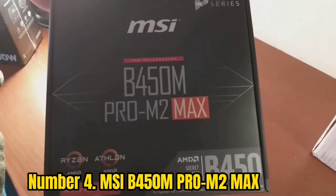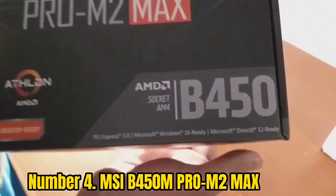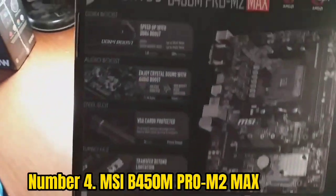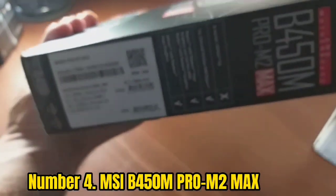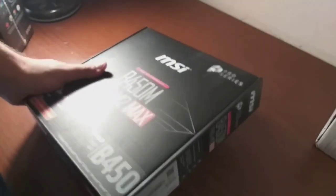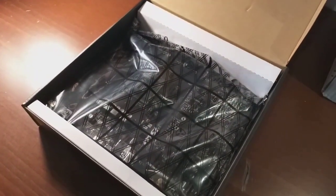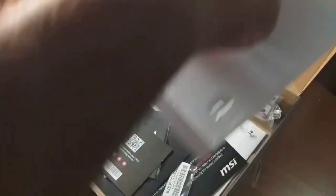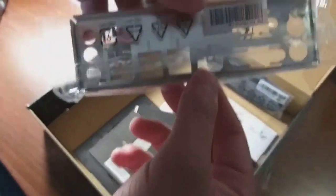Number 4: MSI B450 MPR OM2MAX. The MSI Pro Series AMD is the perfect choice for gamers and content creators who demand the best performance. The motherboard supports first, second, and third-gen AMD Ryzen processors with Radeon Vega graphics, ensuring incredible graphics performance while gaming or creating content. With speeds up to 3,466MHz, this board supports DDR4 memory, giving you the ultimate performance boost. DDR4 Boost technology ensures data is sent in the most efficient format possible. It delivers unrivaled sound quality through multiple audio technologies and features.